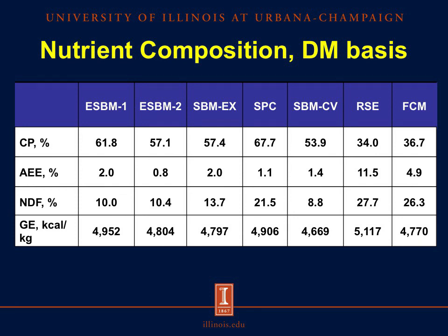For the nutrient composition of the test ingredients on a dry matter basis, we observed an increased crude protein concentration in the processed soybean products compared to the conventional soybean meal. We also observed a similar concentration of crude protein between the rapeseed expellers and the fermented co-product mixture, but both had less crude protein compared to the soybean products. There was a similar concentration of acid hydrolyzed ether extract between the soybean products, and we observed the highest fat content in the rapeseed expellers due to the processing of this product. We also expected a high concentration of NDF in the rapeseed products because the hull is not removed in the processing of rapeseed expellers, and because of the other fibrous components added in the fermentation co-product mixture.